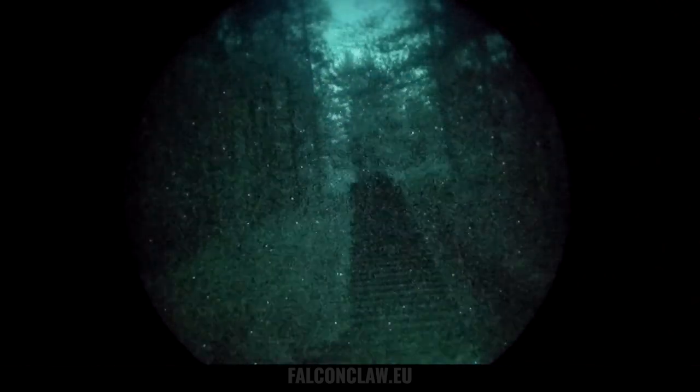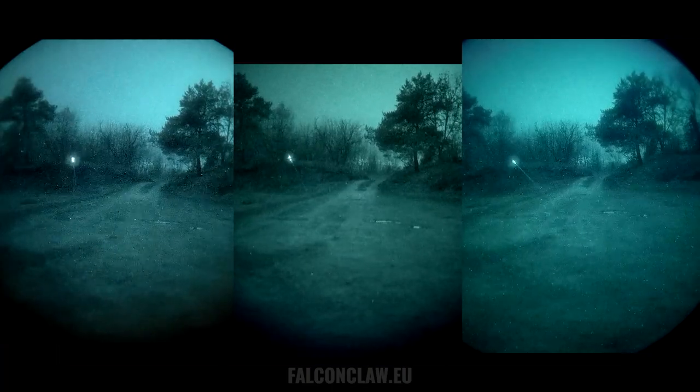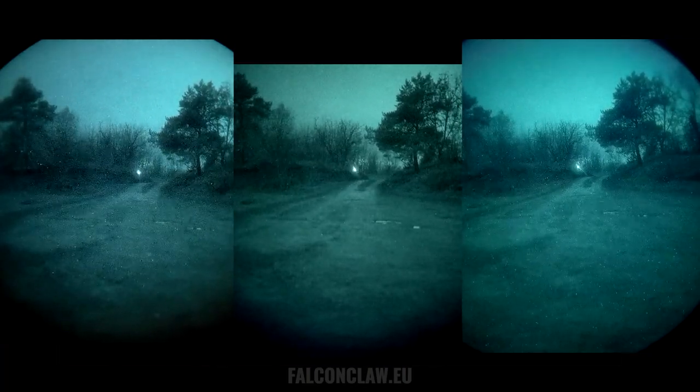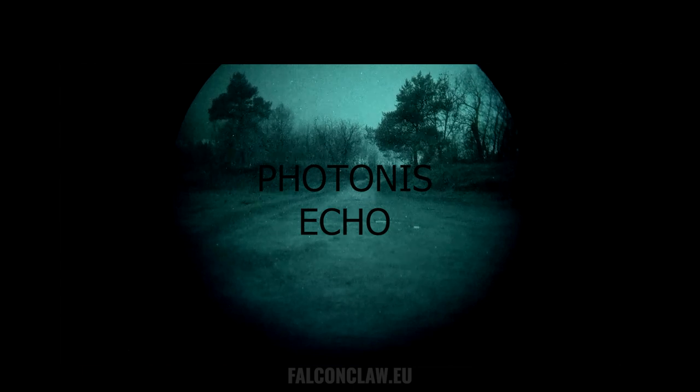Here we are using the same Kunzrek point-of-view recorders for all of the tubes, so the comparison would be as fair as possible. In this video we are comparing US-made LB Gen3 and European-made Harder Gen3 against Fotonics Echo.